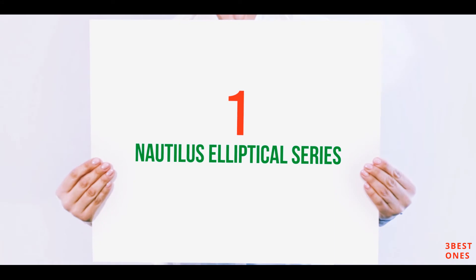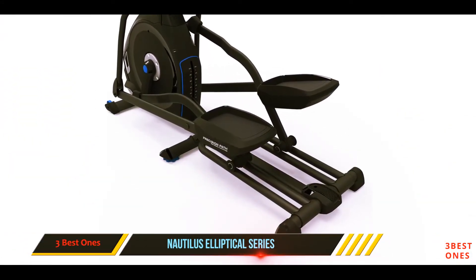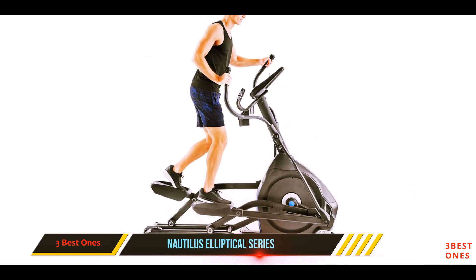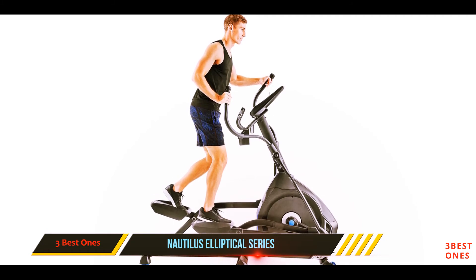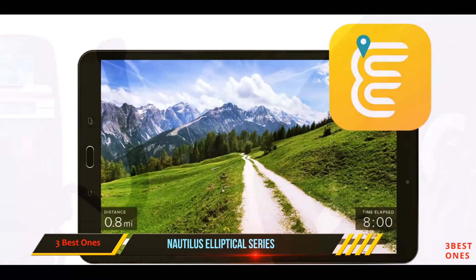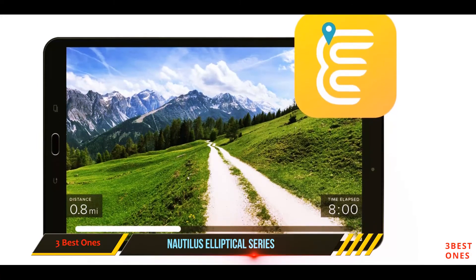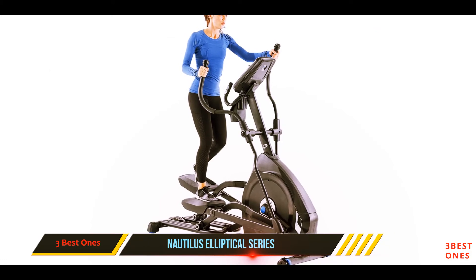And number one on this list: the Nautilus Elliptical Series. Some like to go for exercise routines that are very goal-driven, and if you like setting calorie burn goals every time you get on an elliptical, then the Nautilus E616 elliptical trainer will fit you like a glove. Unlike most elliptical trainers that tend to be difficult to operate, the Nautilus E626 elliptical trainer is one of the most user-friendly home cardio equipment out there.